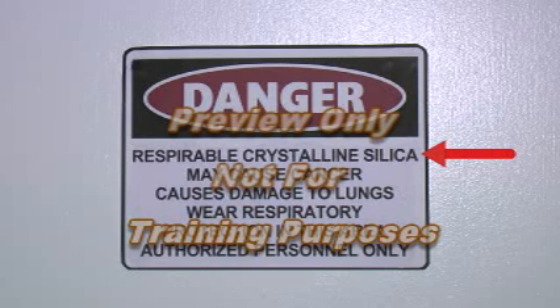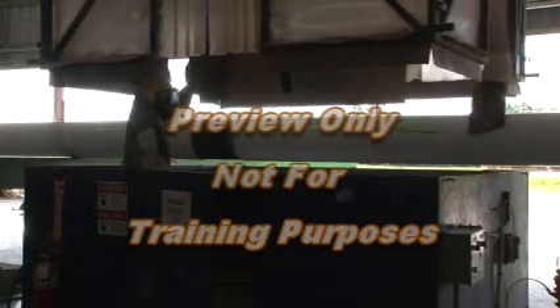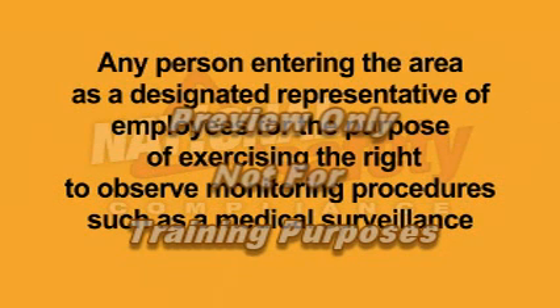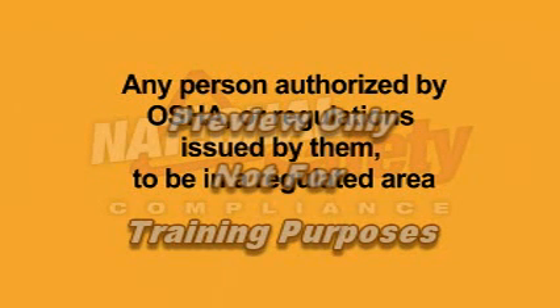Signs must be posted at all entrances to regulated areas stating: Danger — respirable crystalline silica may cause cancer, can cause damage to lungs, authorized personnel only, and that respiratory protection is required in this area. Access to regulated areas must be limited to persons authorized by the employer and required by work duties to be present, any person entering as a designated representative of employees for the purpose of observing monitoring procedures such as medical surveillance, and any person authorized by OSHA to be in a regulated area.